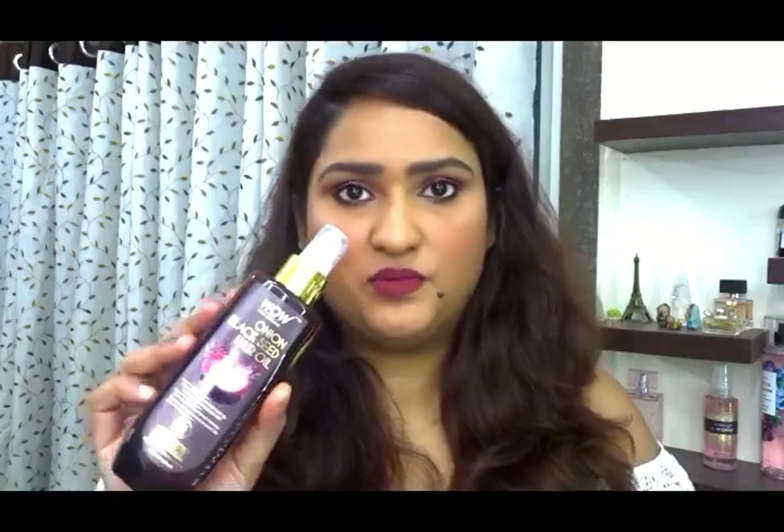The next oil is the WOW Onion Black Seed Hair Oil. This is what I used today on my scalp, while the coconut oil went on the lengths. It's my first time using this one — I saw really good reviews and I genuinely like it. I'll keep using it to see if it helps with hair fall, which is one of their main claims.